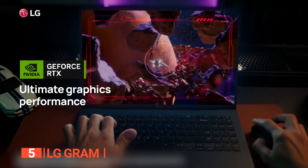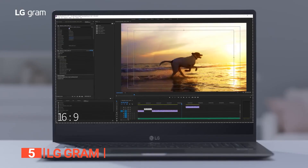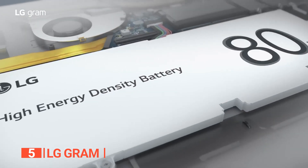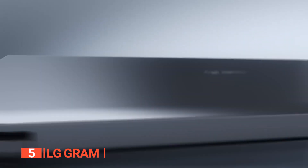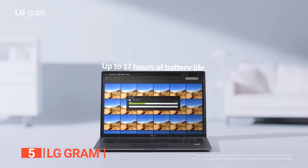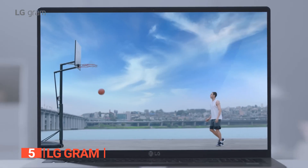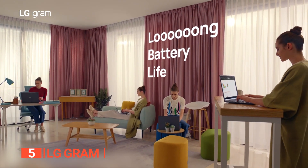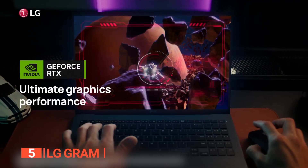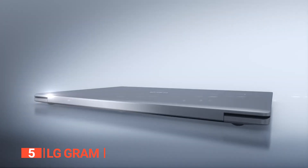Notably, it features a remarkable DCI-P3 99% color gamut, infusing graphics with vibrancy and authenticity. Equipped with this laptop, you can elevate your productivity to unparalleled heights, benefiting from up to 12 hours of battery life. And when it's time for leisure, enjoy an astounding 17.5 hours of uninterrupted video playback, all thanks to the extraordinary 80-watt battery.